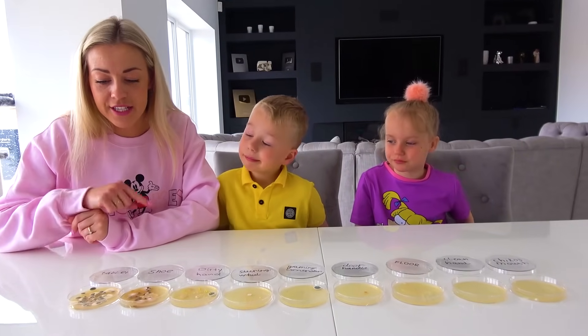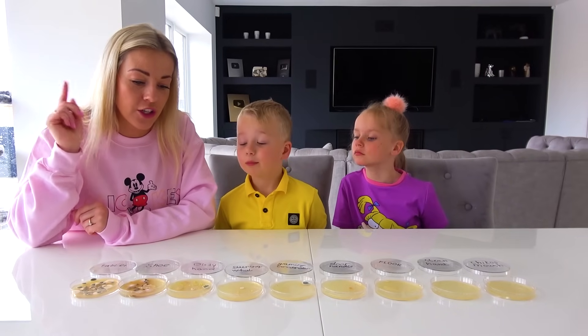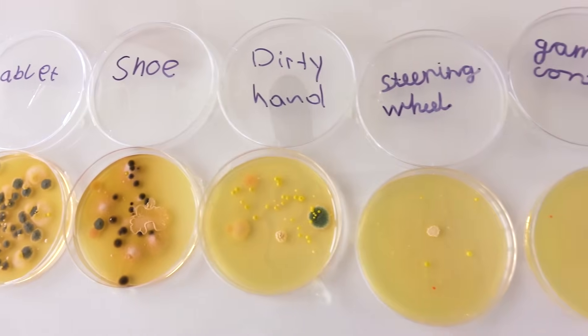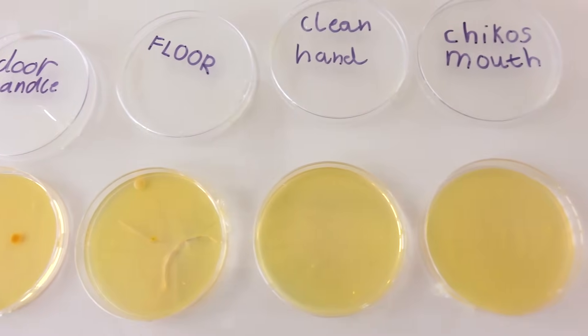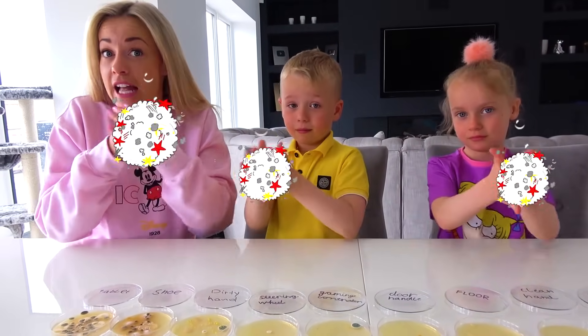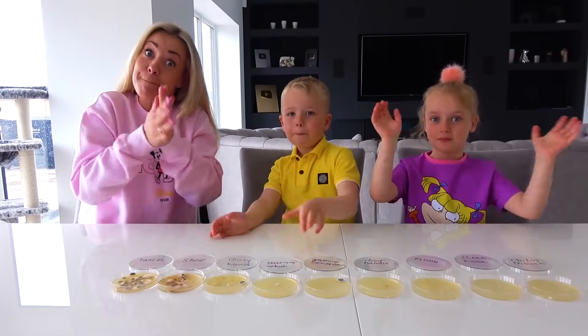So we sorted the plates from the dirtiest to the cleanest. The most bacteria is on the tablet, then shoe, dirty hand, steering wheel, gaming controller, door handle, floor, clean hand, and Chico's mouth. Today we learned something really important — remember to wash your hands as much as you can. See you soon! Bye!